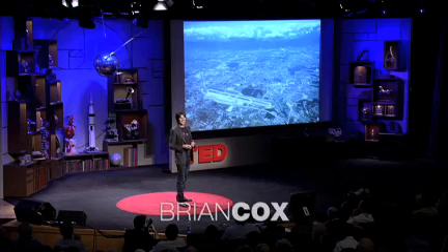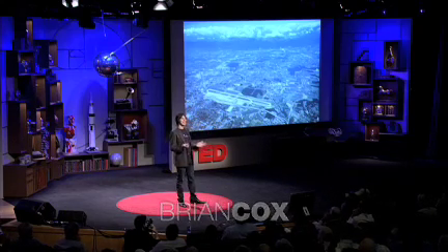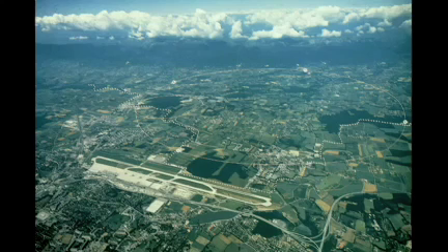This is the Large Hadron Collider. It's 27 kilometers in circumference. It's the biggest scientific experiment ever attempted. Over 10,000 physicists and engineers from 85 countries around the world have come together over several decades to build this machine. What we do is we accelerate protons — so hydrogen nuclei — around 99.999999% the speed of light.